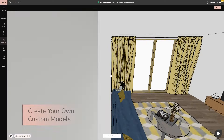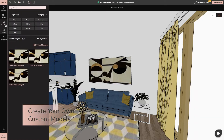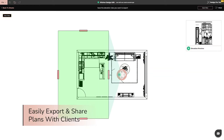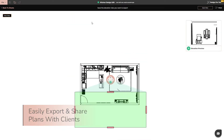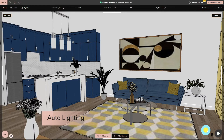Create custom models here in FOIA NEO, ensuring your designs are perfectly personalised. Easily export detailed floor plans and elevations with clients and contractors alike. Our auto-lighting feature makes every detail pop, just like you imagined.